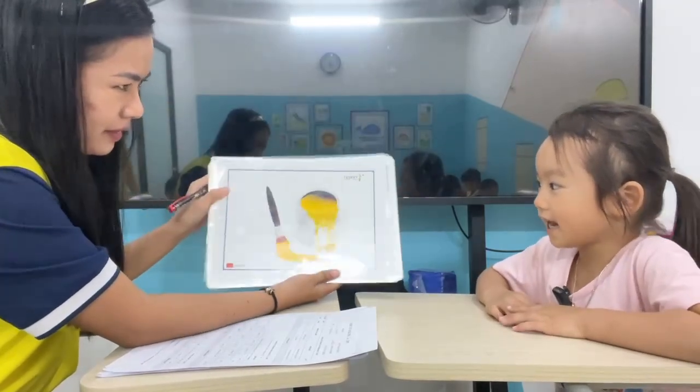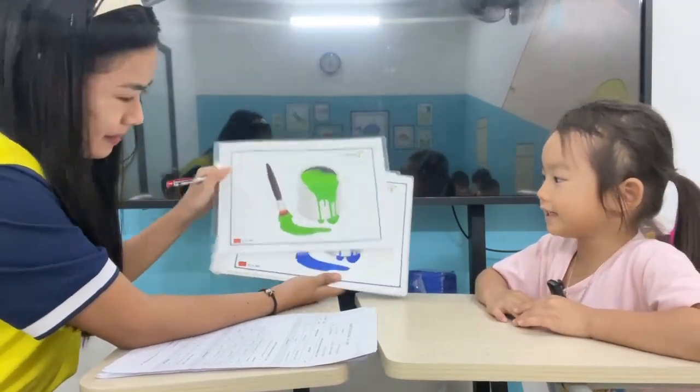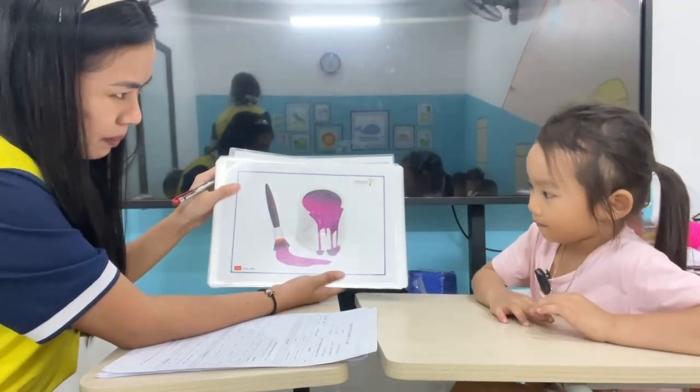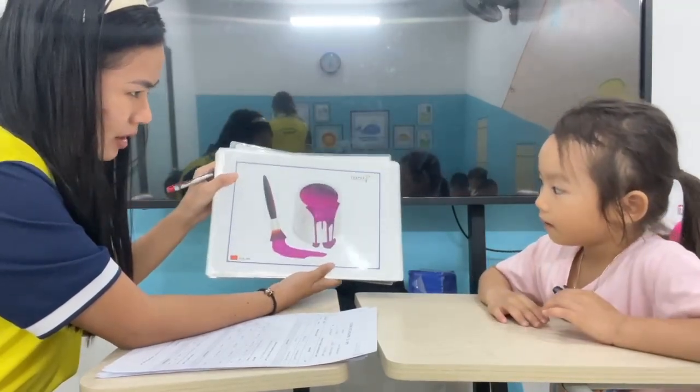Pink. This one? Yellow. Very good. Green. This one? Blue. This one? Purple.